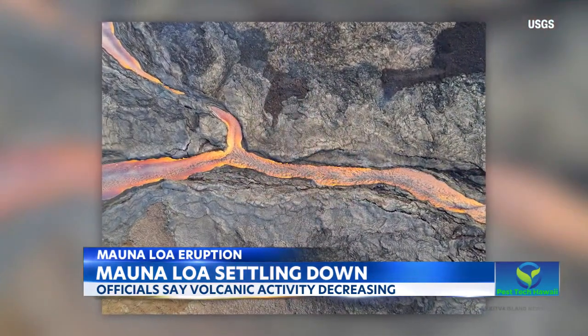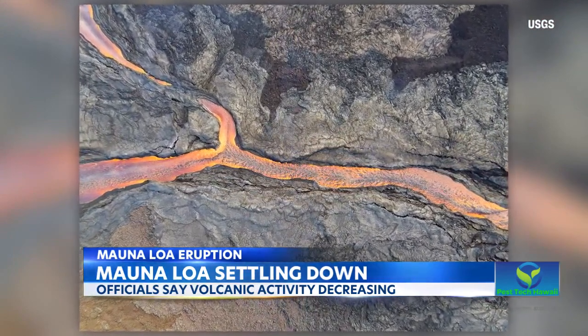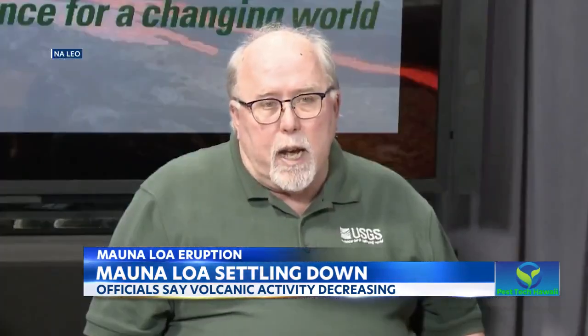The USGS says that if the changes continue to progress, it can see the volcano going in one of two directions. Mauna Loa has had eruptions in the past that lasted a little over a year — so that's one possibility. The other possibility, equally as probable, is that the eruption is winding down and about to turn off.